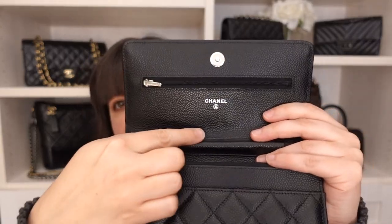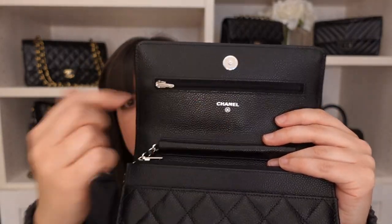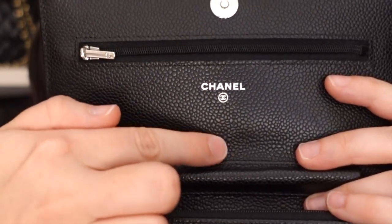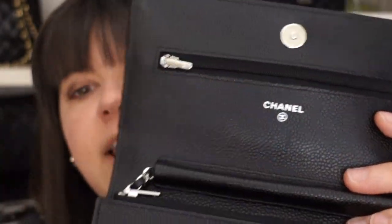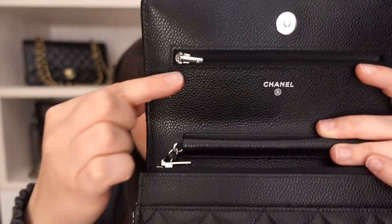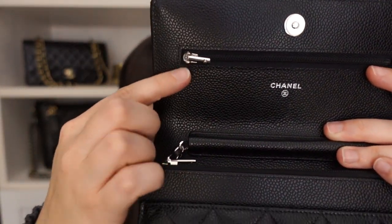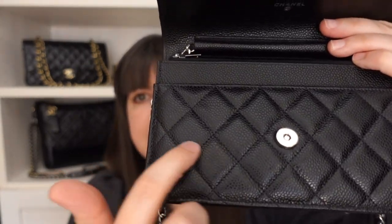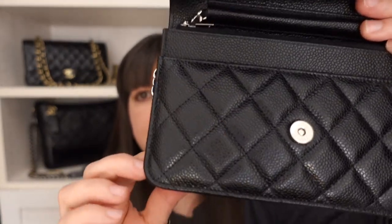Opening the inside, unfortunately I had an incident with loose keys the very first time I took this out, and I now have a scratch on the inside flap. Also, because of this zipper, when you close the flap it will over time create an indent in that area.